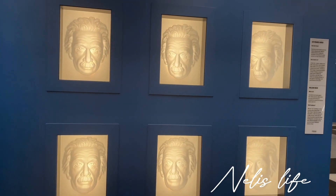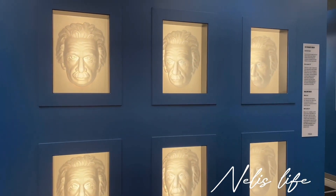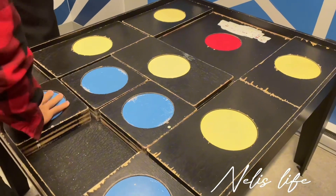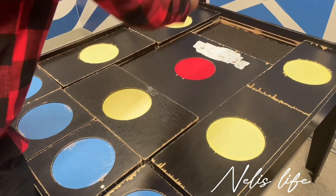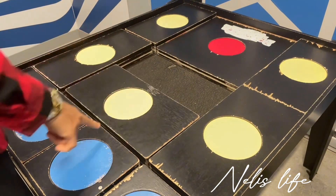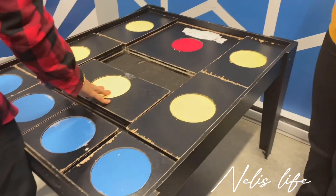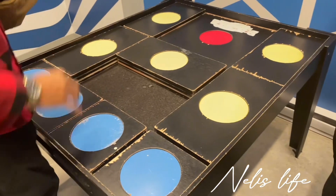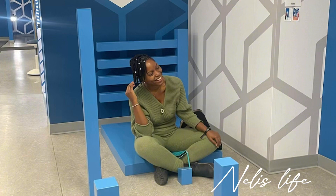Afterwards I went to the Illusion Museum. There were a lot of fascinating illusions — it's a very nice place to visit. There are a lot of things that play with your mind and make you see things differently. One such thing was this puzzle which everyone was focused on. The goal is to bring the red piece all the way down, but to me there's no solution because it's the illusion museum and the goal is to make you think there's a solution so you keep playing.